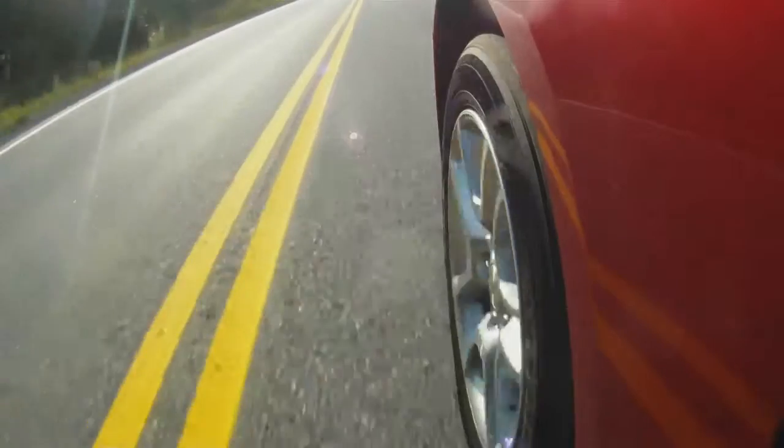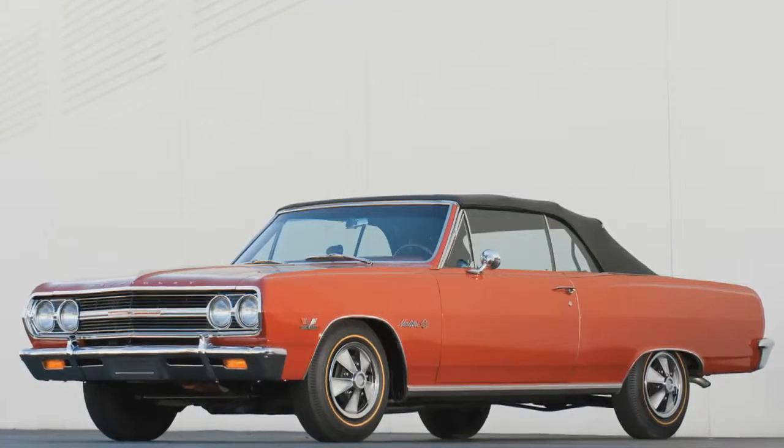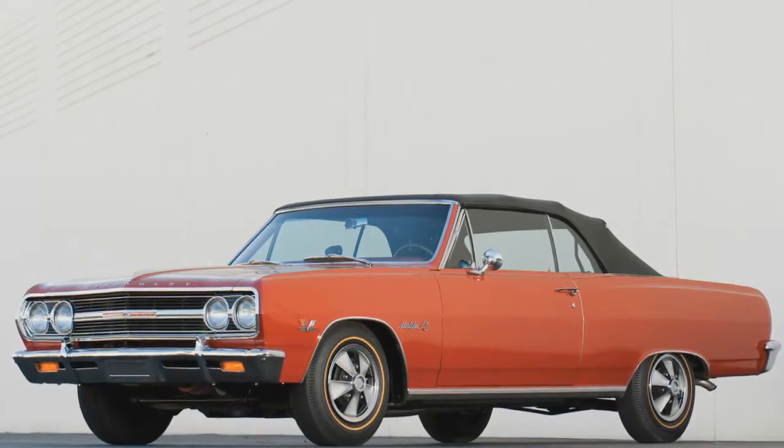The Malibu for me — I've always had a love-hate relationship with it. When I first came to North America, I can remember the 60s and 70s two-door Malibu Coupes that were beautiful. Then all of a sudden it just all went wrong — we had those square kind of lunch boxes.